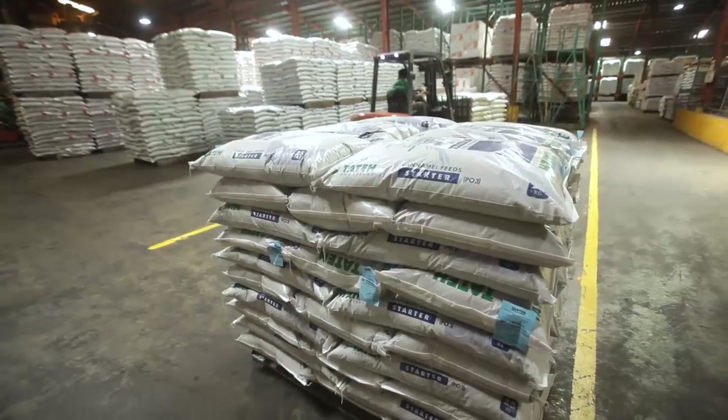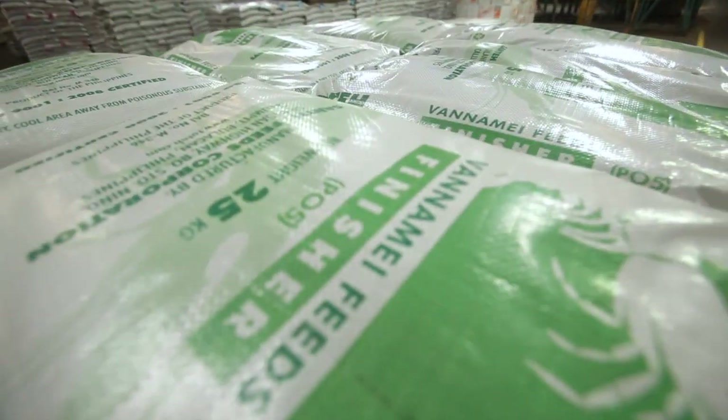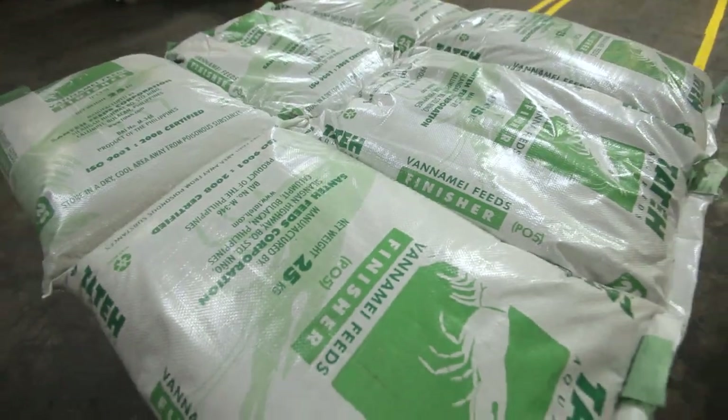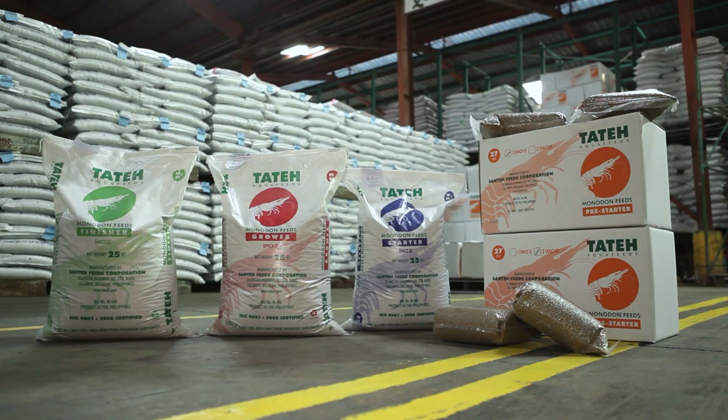With pride and confidence, Santa Feeds Corporation presents the new and improved formulation of Tate Vaname feeds and Tate Monodon feeds.